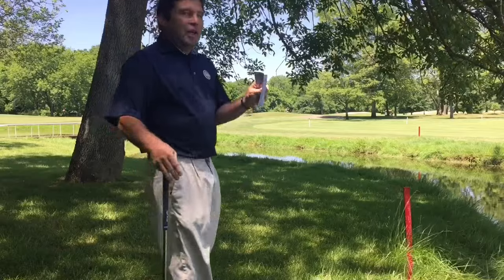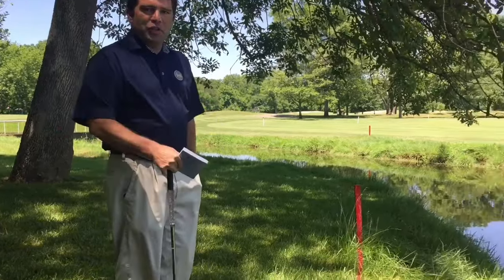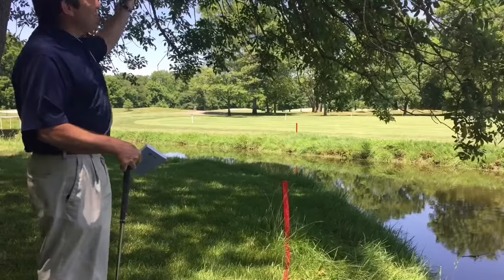We're on two west here, and I've hit my tee shot left of the fairway, and it's gone into this creek — rattled around on this tree and bounced in.